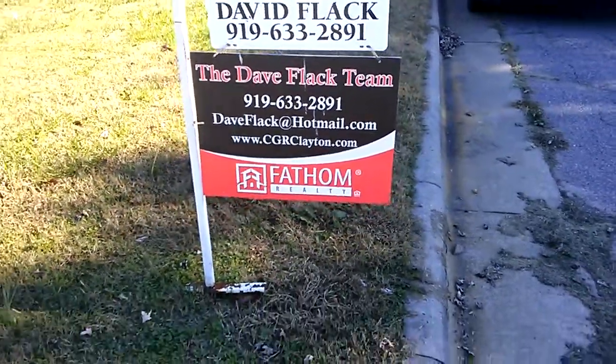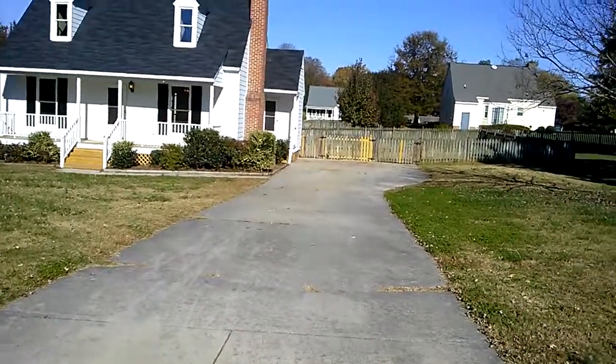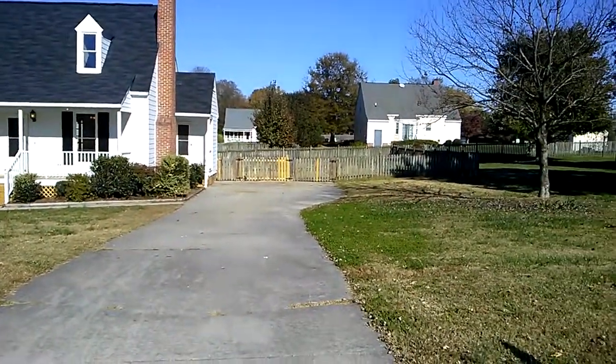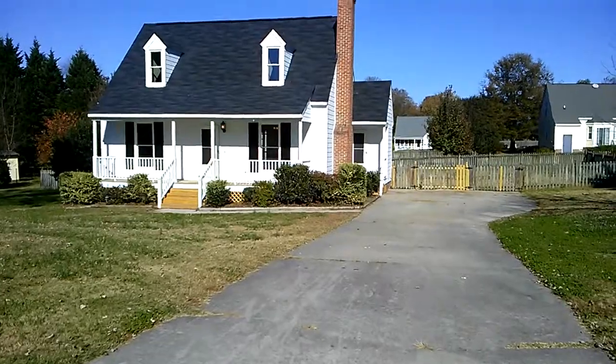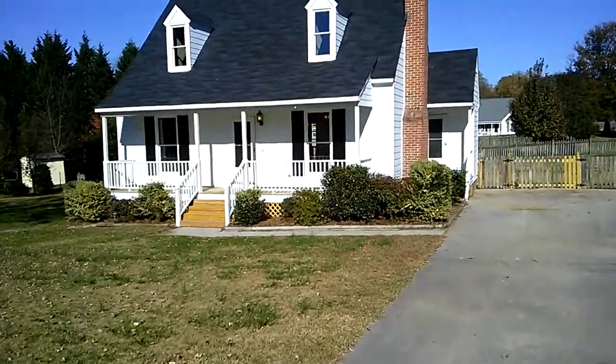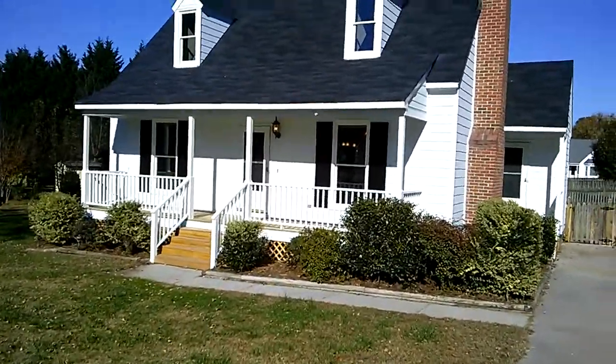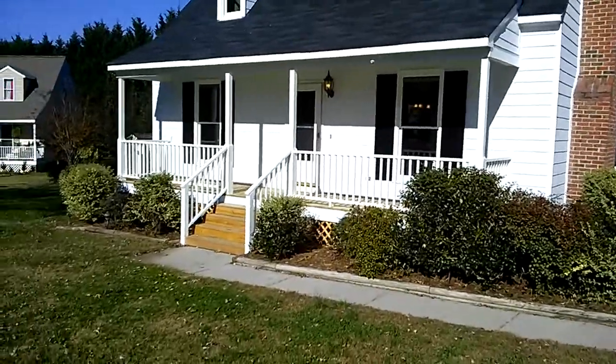Hey guys, it's Dave here again. I'm out here in Wake Forest and I gotta tell you, you're gonna love this place. Check out this yard — big, big fenced yard too. This is an absolutely beautiful house. It's a sought-after Jones Dairy Farm, so the community is nothing but fantastic. You're gonna love every inch of this place, I'm pretty darn sure of that.